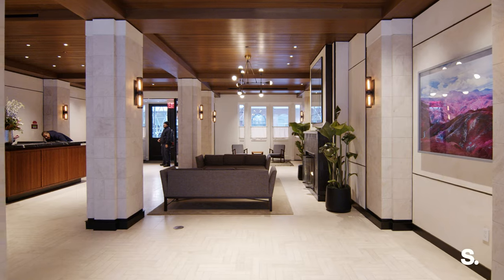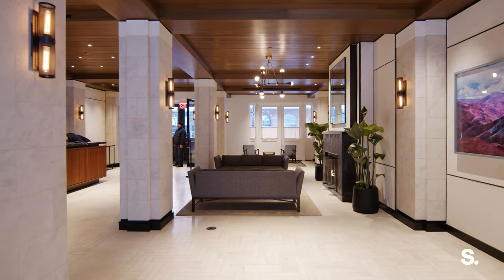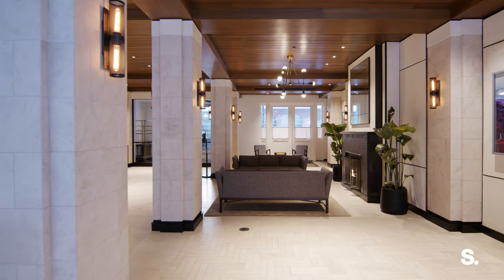Hi, I'm Sean McPeak with the McPeak team at Surhan, and I'm going to show you a three-bed, three-and-a-half-bath loft at 71 Laight Street, the Sterling Mason, nestled in the heart of Northwest Tribeca, surrounded by cobblestone streets with Hudson River access and every single neighborhood amenity you can imagine. Let's go take a look.